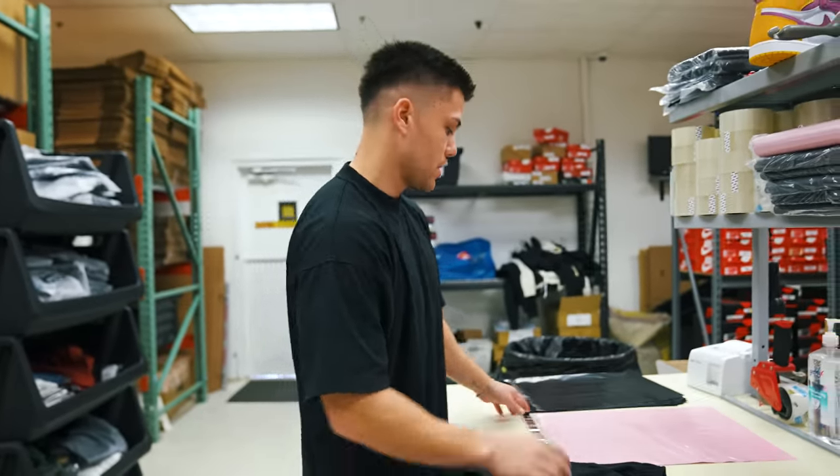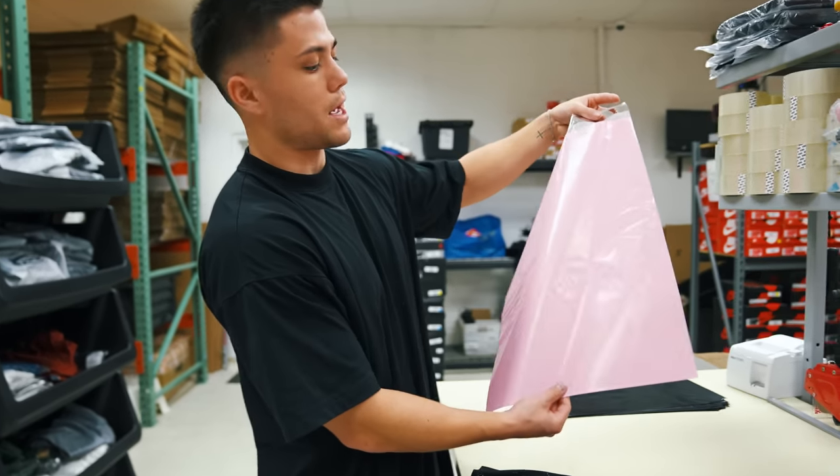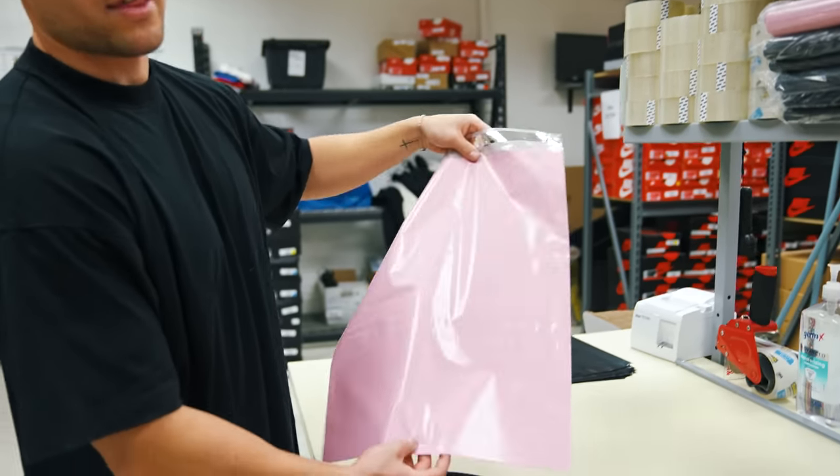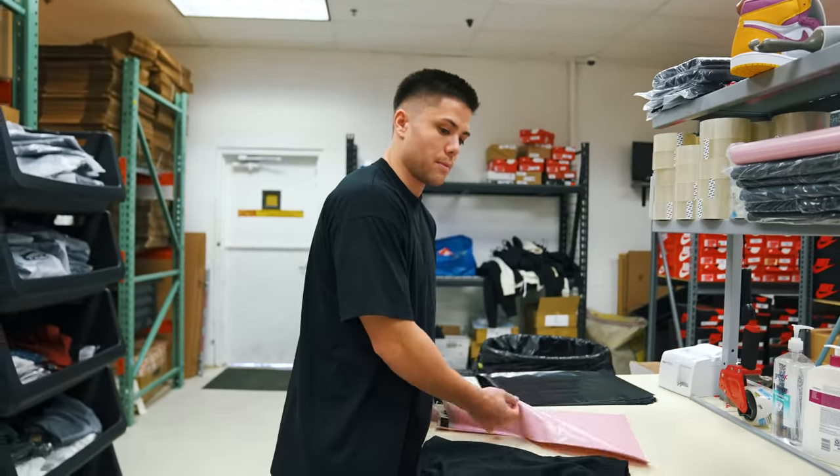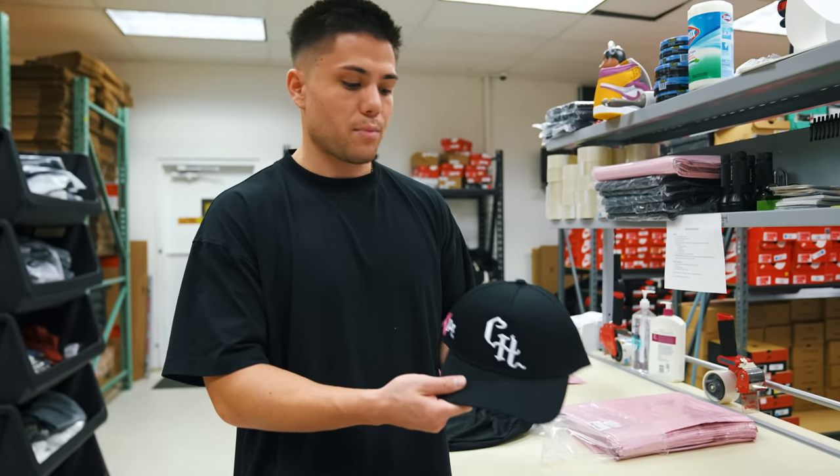In celebration of October and breast cancer month, we have pink shipping bags. While supplies last, we'll ship everything out in a pink shipping bag. Unfortunately if you order hats you won't get the pink shipping bag, but the hats — this is the best hat we've ever done.